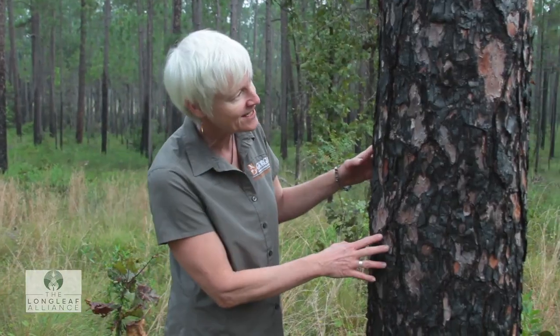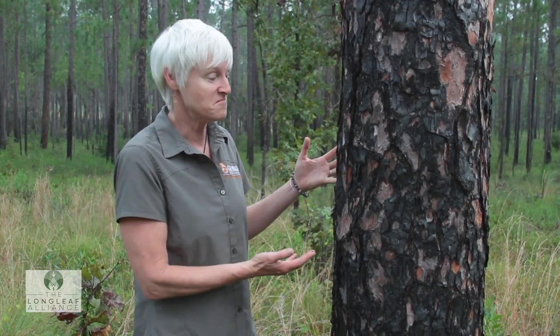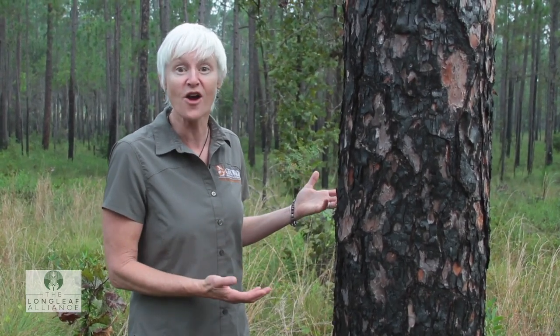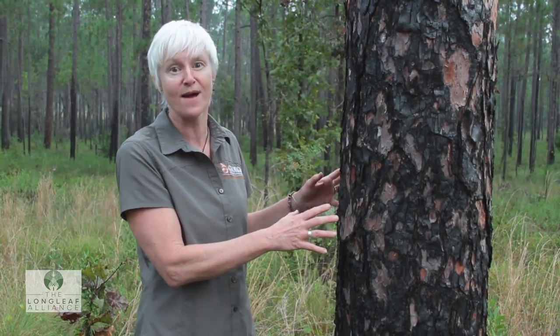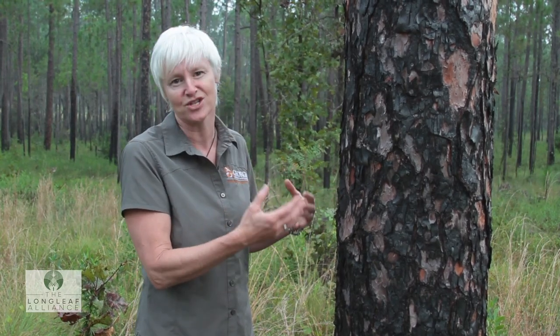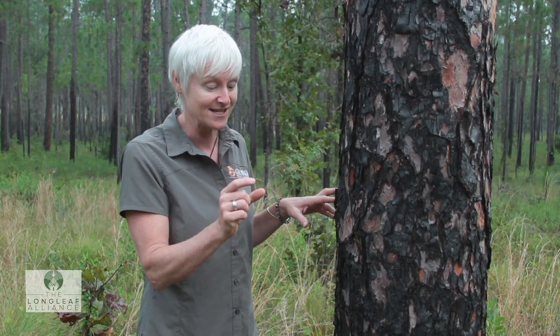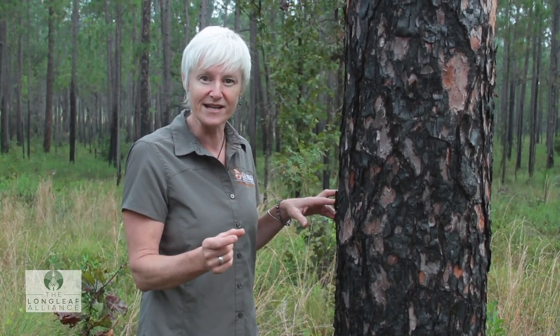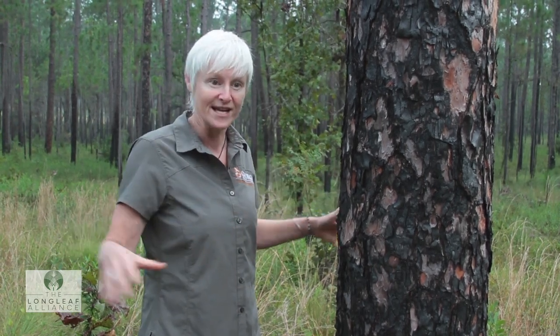You see the char on this tree? A lot of people might look at this tree and think it's damaged. Not at all. Longleaf is a fire forest that needs fire. This char is from one of the recent prescribed burns. This tree has evolved with fire and has adaptations like super thick bark. In fact, its little seedlings need mineral soil in order to germinate, and that happens when a fire cleans out the understory and allows those little babies a chance to grow.